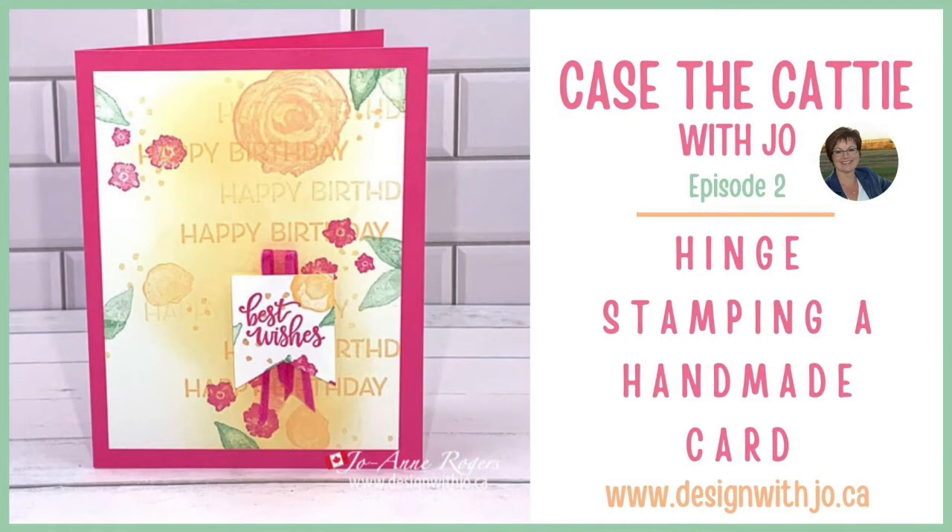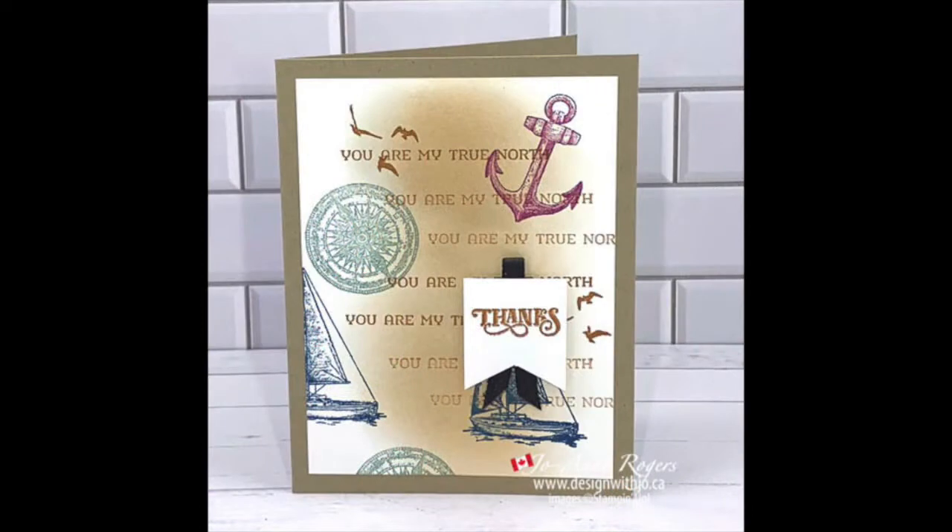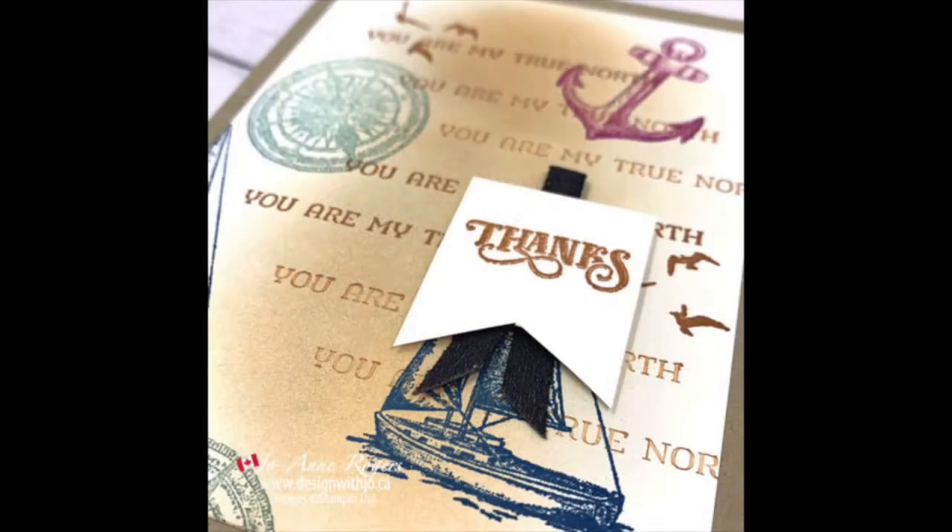Welcome to another Design with Jo video. I'm Joanne Rogers, the Stampin' Up! demonstrator in Central Alberta, Canada, and I've been designing with you in mind since 1999. Today's video is an edited version of a live. I hope you really enjoy it.